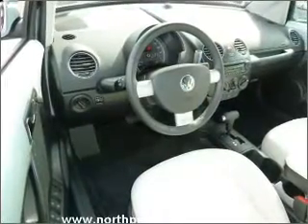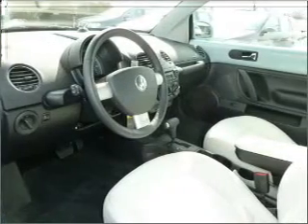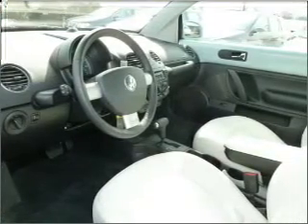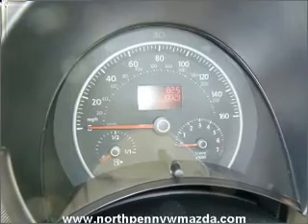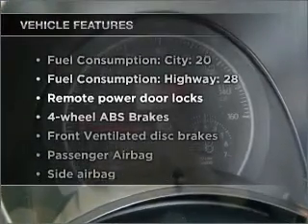With a reliable engine connected to a smooth-shifting 6-speed automatic transmission, premium wheels lend a distinctive appearance. Anti-lock brakes help you bring your vehicle to a safe stop.